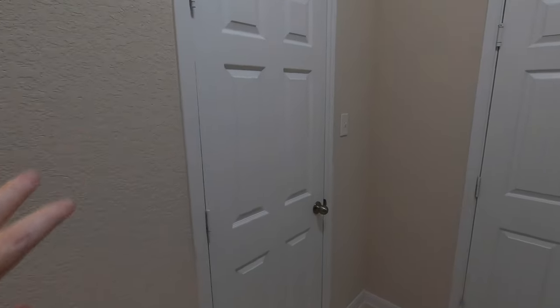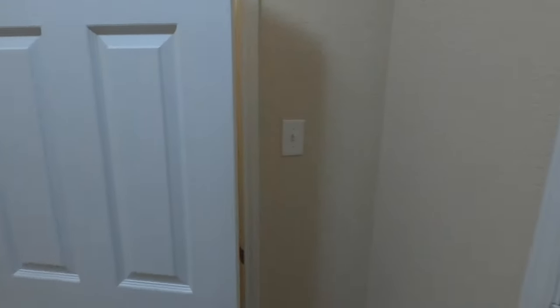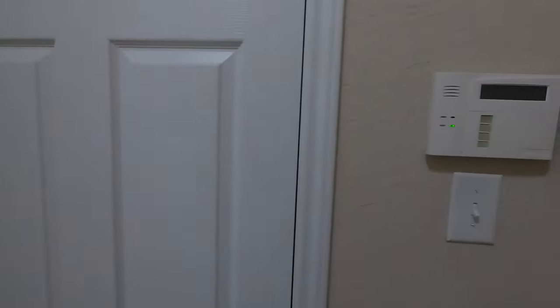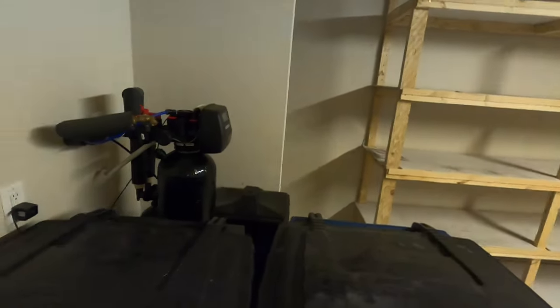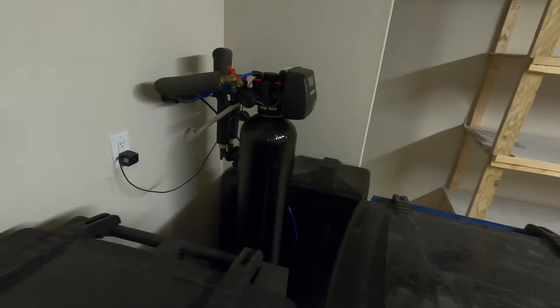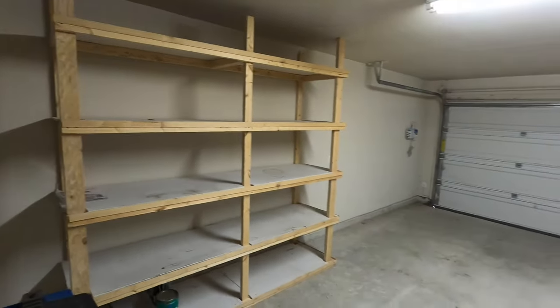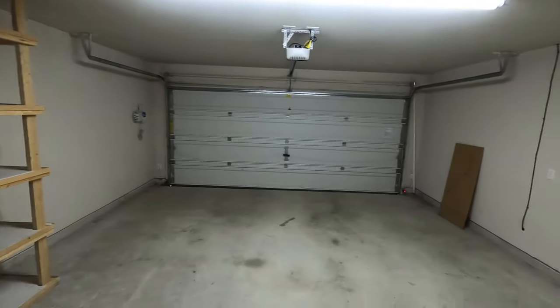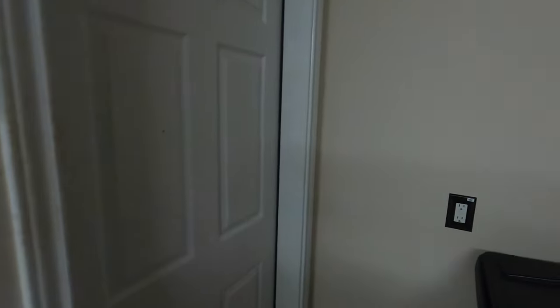Originally on David Weekley's plan, this would be the mudroom where you have a little bench and places to hang your backpacks, but the owners enclosed it for a little extra storage — which is kind of nice. Speaking of the garage — there is a water softener that also comes with this house, so you don't have to pay that extra money for it. Some easy built-in storage, and it's kind of your standard garage, but I do like that it's already finished out.